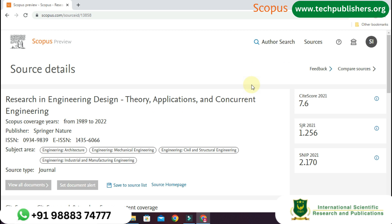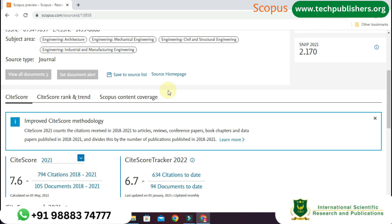The first one is Research in Engineering Design Theory, Applications and Concurrent Engineering. The Scopus coverage years are from 1989 to 2022, and the publisher name is Springer Nature. The subject areas covered by this journal are Architecture, Mechanical Engineering, Structural Engineering, and Industrial and Manufacturing Engineering.